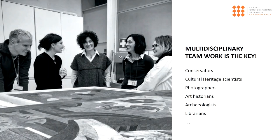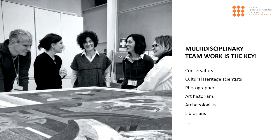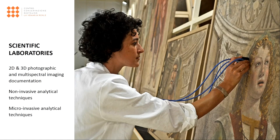That's why our work teams always involve different professionals, such as conservators, scientists, photographers, art historians, archaeologists, and so on. The scientific laboratories daily work side by side with conservators, supporting all conservation activities with photographic and multispectral imaging documentation, non-invasive and micro-invasive analytical techniques.